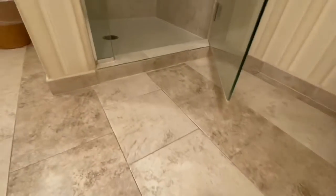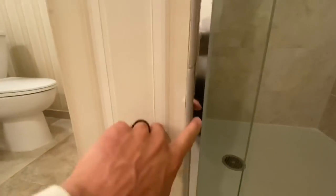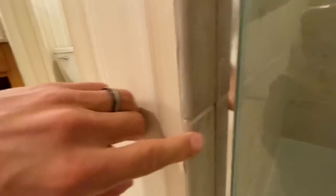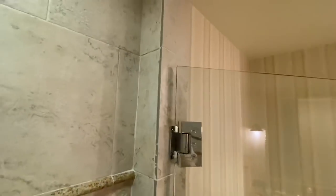We've got 12x12 porcelain on the floor, but not real nice. Check out this curb — no bullnose pieces, they just have the raw cut edge of the tile on there. It doesn't finish anything off. They did do bullnose on this side, but over here we've got a raw cut edge on this jam.